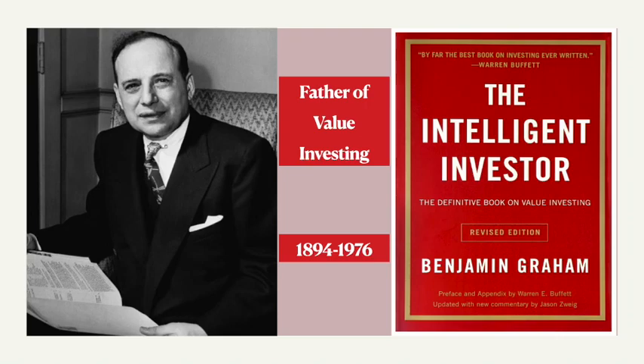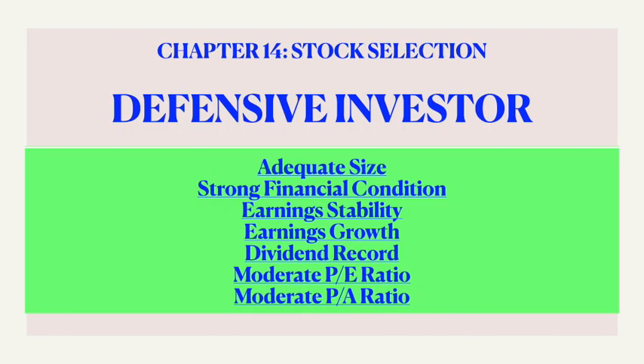Hello everyone, welcome back to the Intelligent Investor book series authored by Benjamin Graham. In this video, let's take a quick walkthrough of chapter 14 on stock selection for the defensive investor. This is quite a very important chapter for defensive investors where Graham describes the most popular seven criteria for defensive investment and also the strategy that has become the now common concept of index funds.